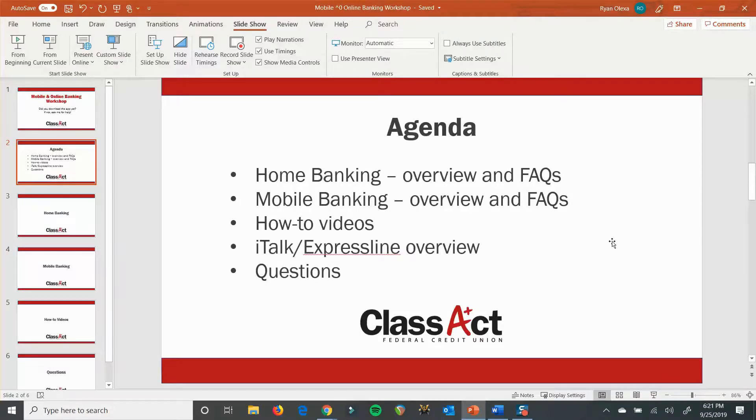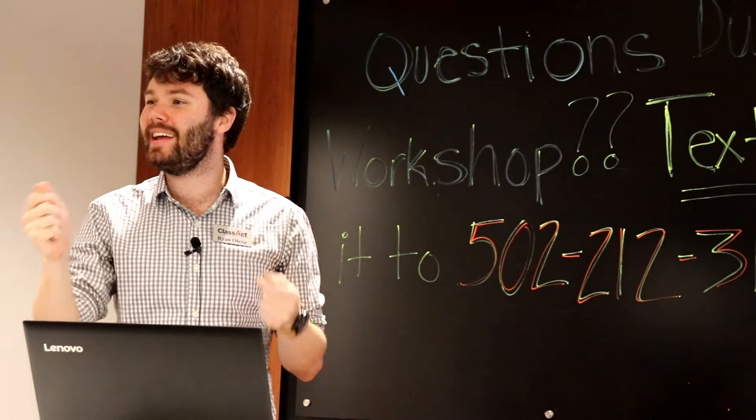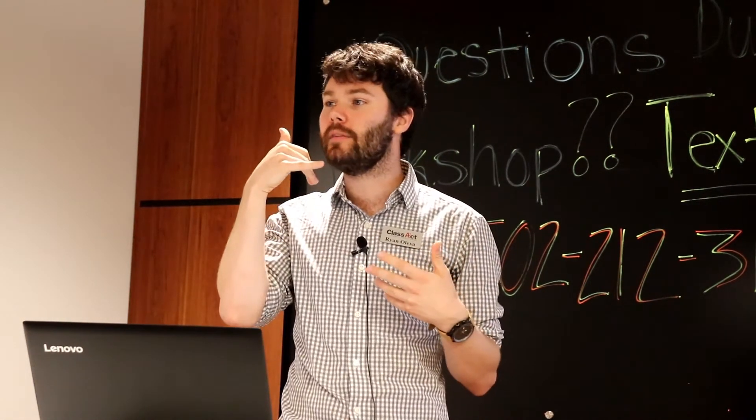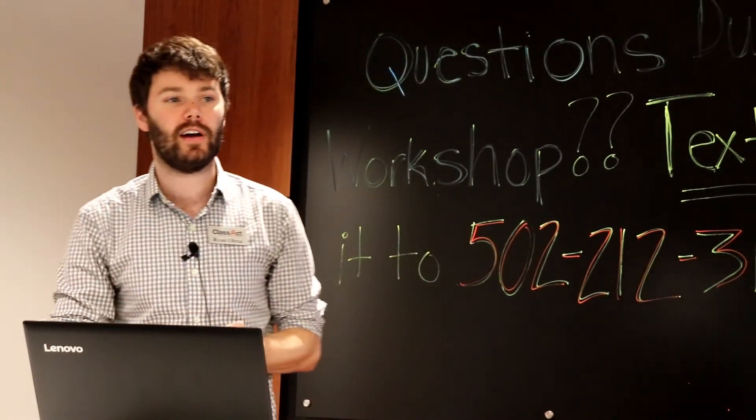At the very end, just to make sure it's worth going into — does anybody use ExpressLine or iTalk? It used to be ExpressLine, now it's iTalk — you call in for the automated system. So we'll touch on that a little bit. I have a handout for that as well. That's what your other handout is: if you call in and do the automated teller, it should help you out with questions about that. We'll just go over how to read it.